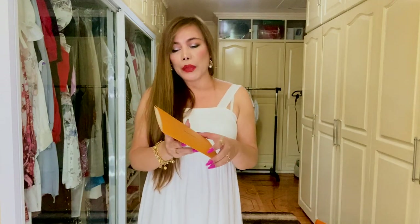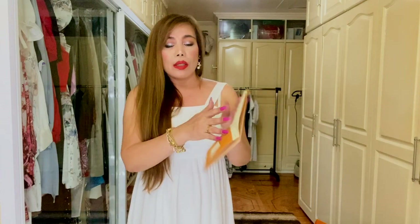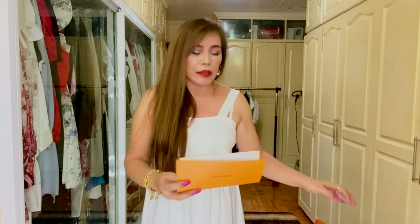For those who are interested in how much I purchased this handbag and how much it's being sold here in the Philippines — it's 149,000 pesos, or Philippine currency.